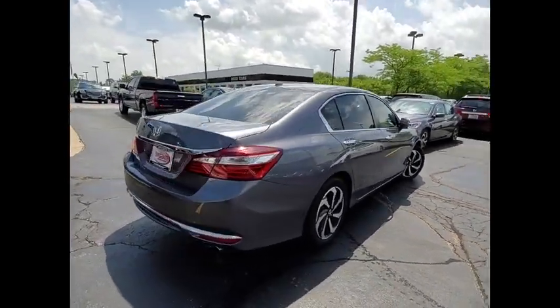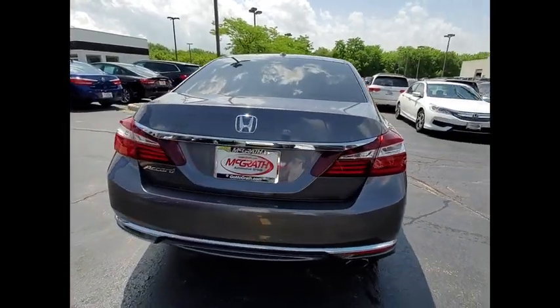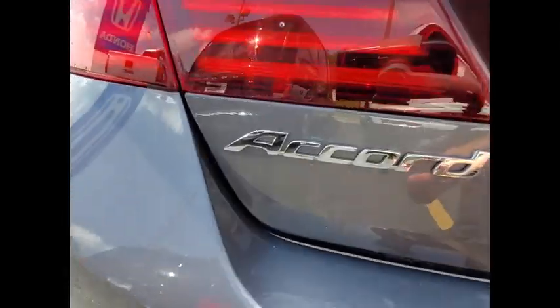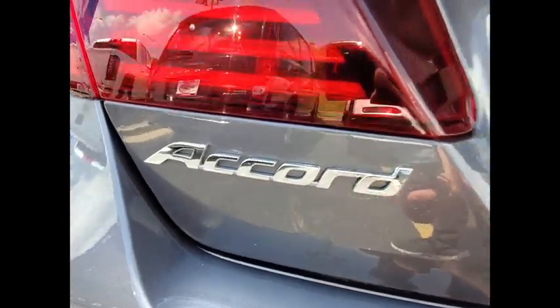This vehicle has less than 40,000 miles. Here are some of this vehicle's great options: tire pressure monitor, heated mirrors, aluminum wheels, remote engine start, brake assist.